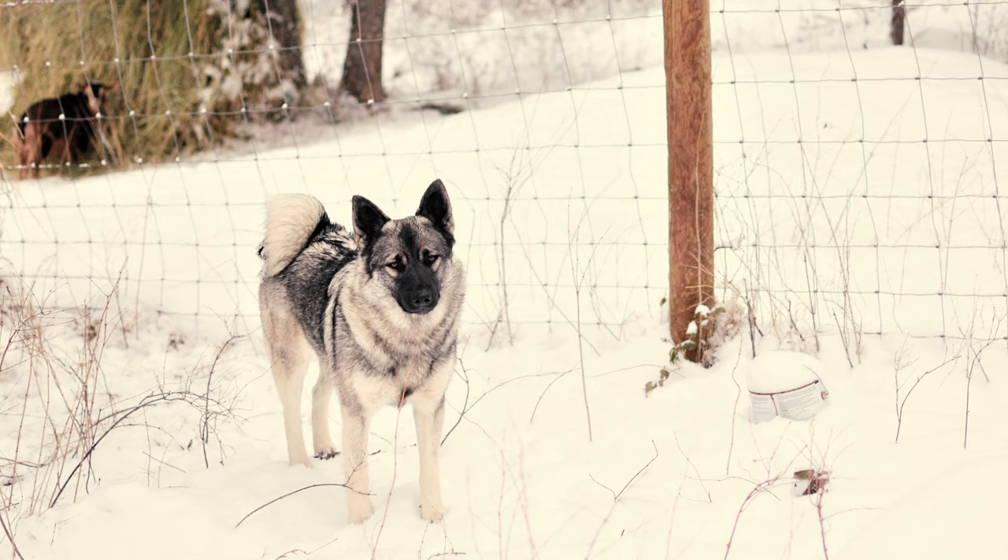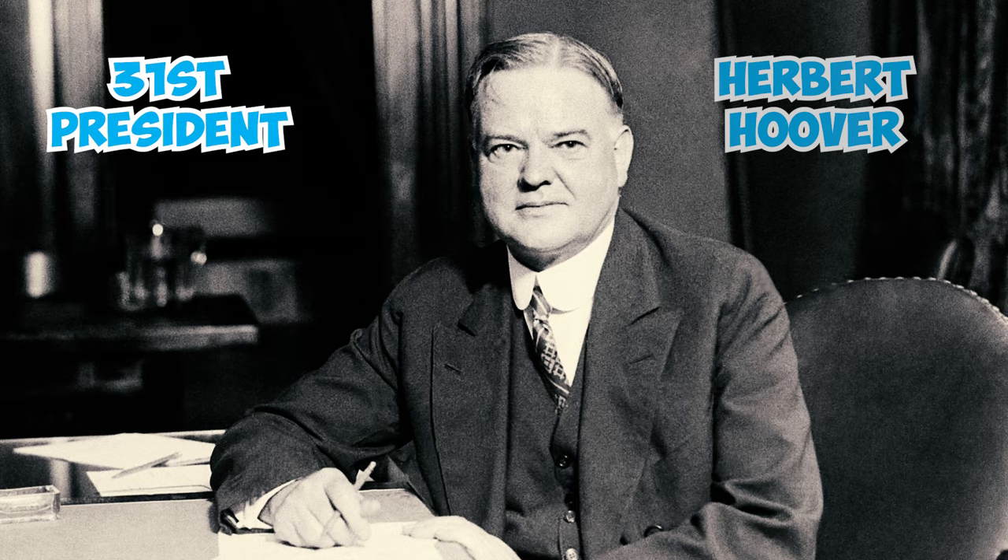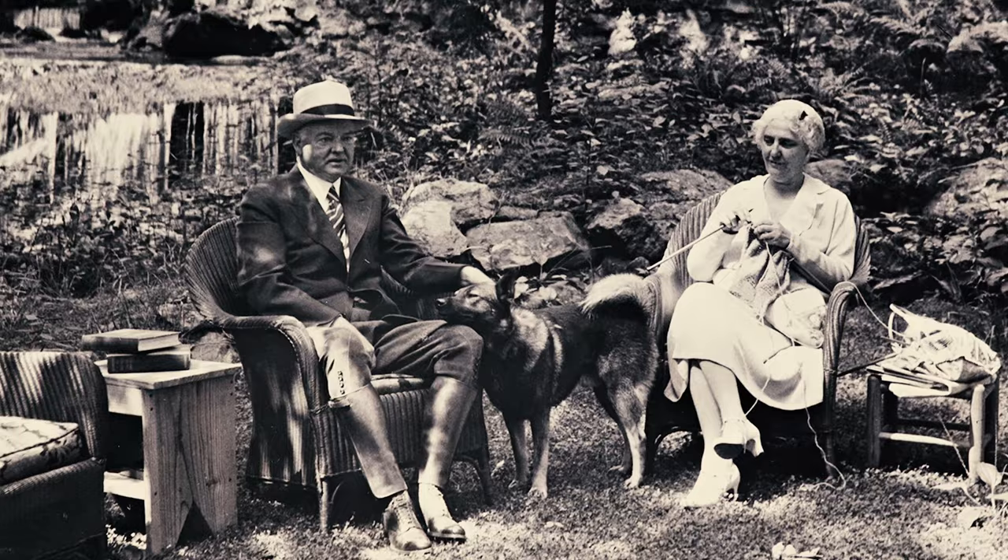The 31st President of the United States, Herbert Hoover, adored his Norwegian Elk Hound named VG. Hoover was immensely fond of his pet, so much so that he included the dog in the Presidential Christmas card in 1932.